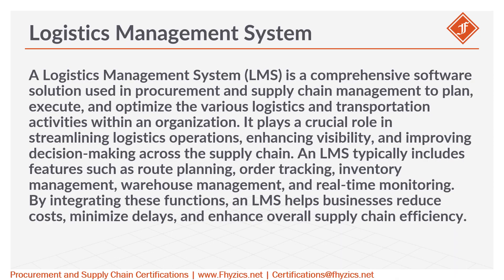A Logistics Management System, LMS, is a comprehensive software solution used in procurement and supply chain management to plan, execute, and optimize the various logistics and transportation activities within an organization. It plays a crucial role in streamlining logistics operations, enhancing visibility, and improving decision-making across the supply chain.